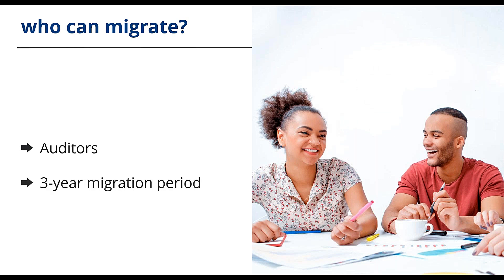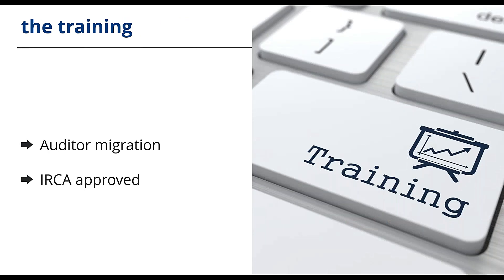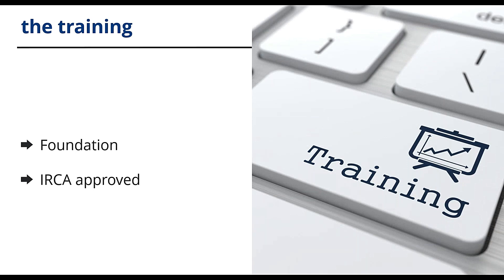Auditors holding an IRCA certification are required to successfully complete an IRCA certified ISO 45001 migration training course to keep their certification going, and this must be completed within the three-year migration period. At Batalas we offer the IRCA certified migration course both as public and in-house courses — please note you don't have to be IRCA certified to do this course. Companies registered to 18001, including those with integrated systems, will have to update their management systems and be recertified by their certification body within the three year migration period. An IRCA approved 45001 auditor migration course consists of two days training covering Annex SL and auditor skills applicable to ISO 45001. We also offer an IRCA approved 45001 foundation training course — a one day course suitable to train anyone from staff level to top management in organisations implementing or intending to use 45001.